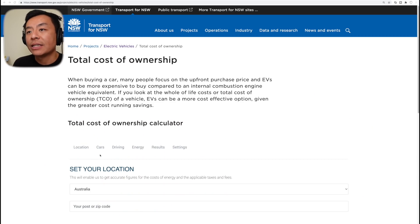Transport for New South Wales website — let's have a look at the total cost of ownership section. When buying a car, many people focus on the upfront purchase price, and EVs can be more expensive to buy compared to an internal combustion engine vehicle equivalent. If you look at the whole-of-life costs, or total cost of ownership (TCO) of a vehicle, EVs can be a more cost-effective option given the greater running cost savings. Let's open the total cost of ownership calculator.